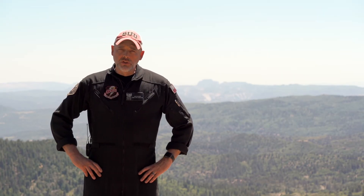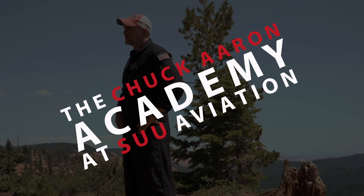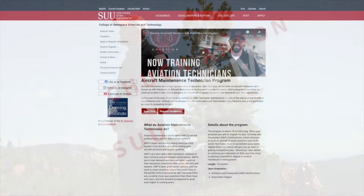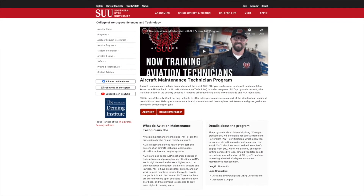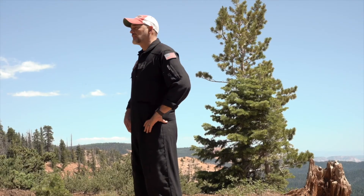Some of our biggest accomplishments include the addition of the Chuck Aaron Advanced Flight Academy and our new and innovative Aviation Maintenance Technician program — the first of its kind in the country.